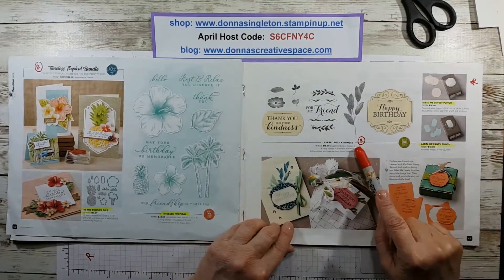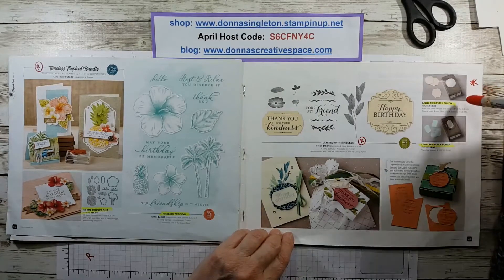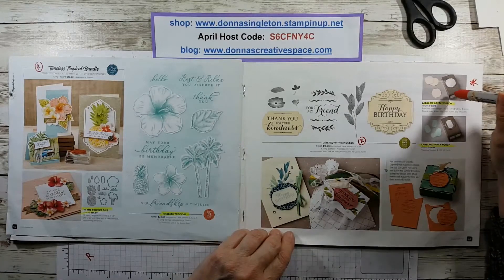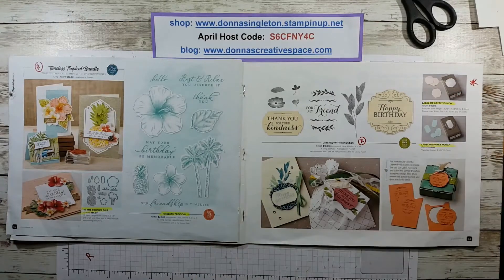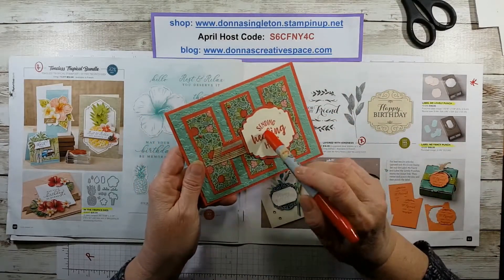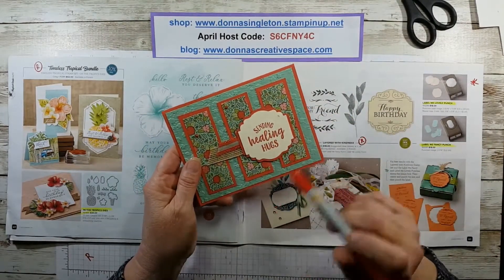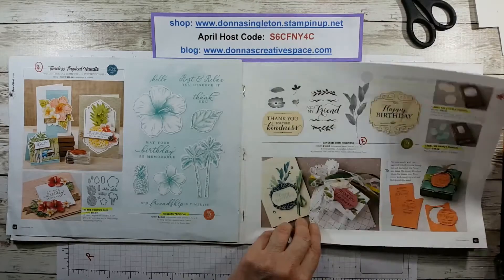The Layered with Kindness stamp set is being retired. I put an asterisk here because I really like this punch — it's a nice size and you can fit a good circle inside the middle of it. Here's one to show you — a piece fell off of it but it's a nice size punch. So I'd suggest you might want that, and it's not retiring.